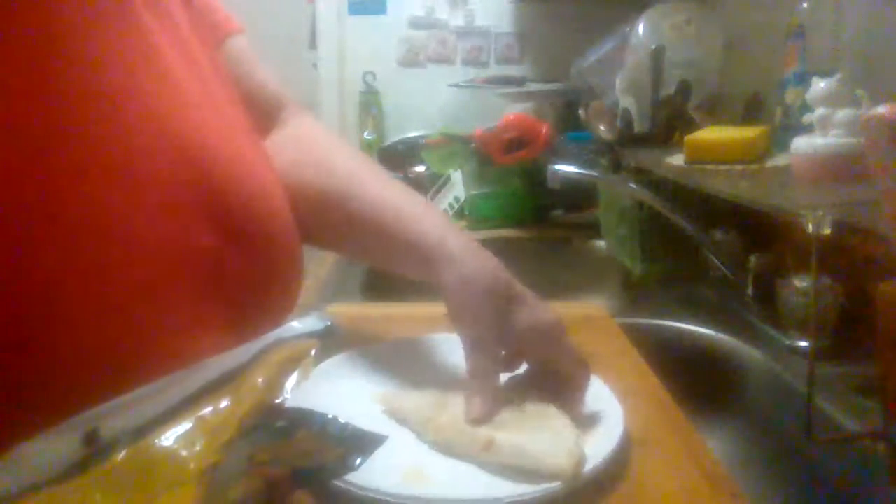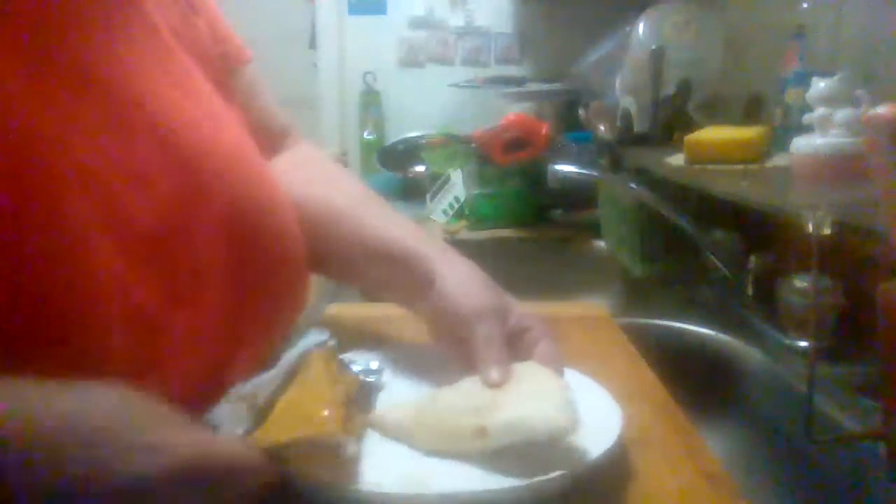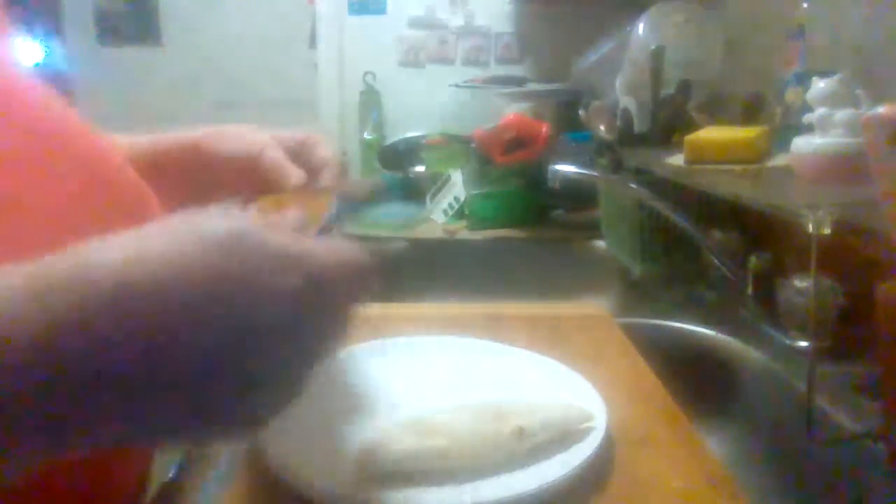I had it in the microwave for a minute and a half according to directions.